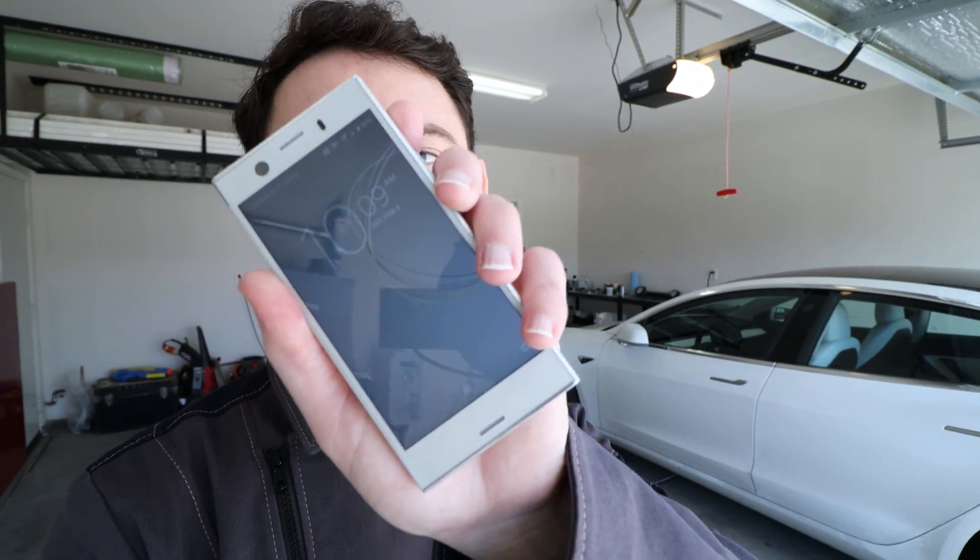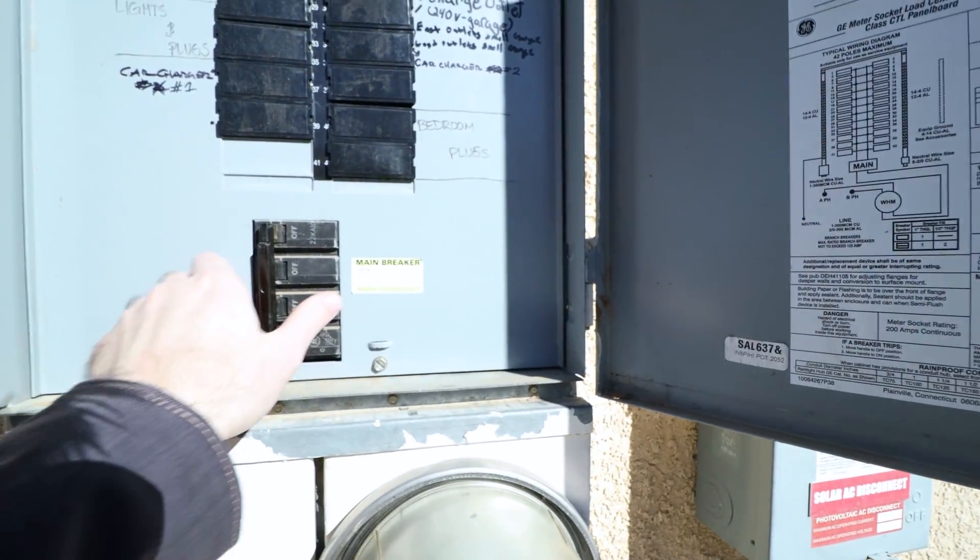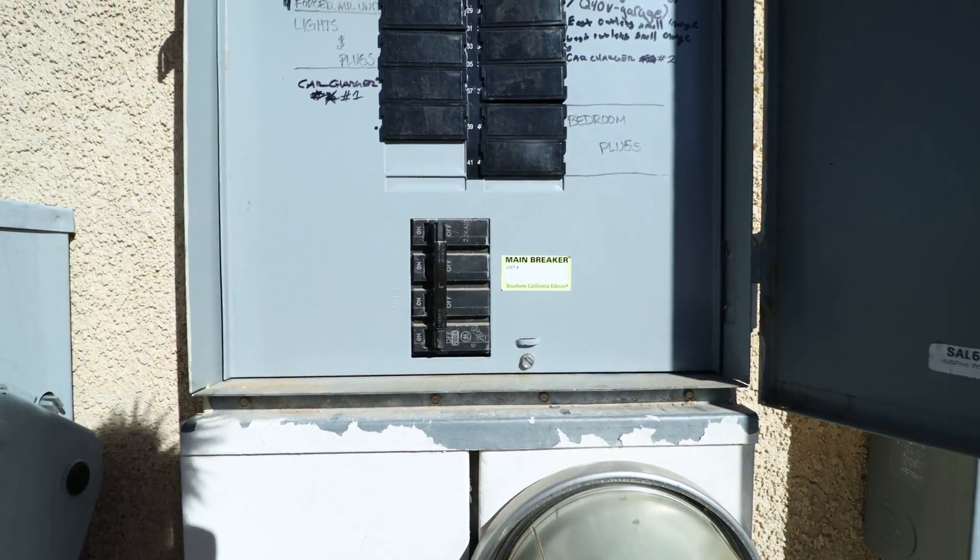That is exactly what I set out to learn. Today is Saturday February 8th and it's about 10:10 in the morning and I am going to shut off our connection to the grid. So let's head out here and get this all taken care of. There we go, grid connection cut.